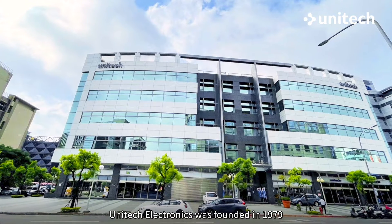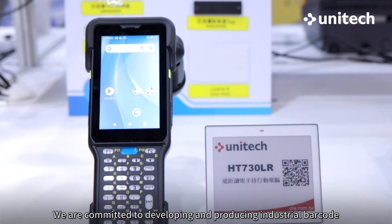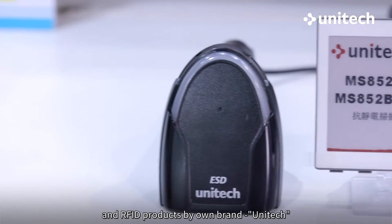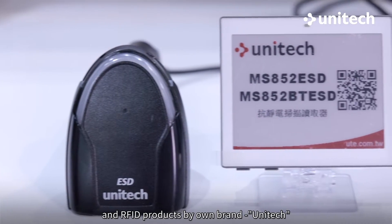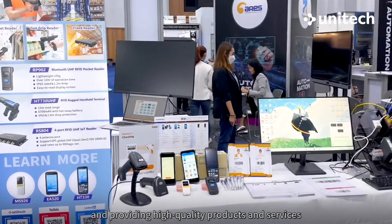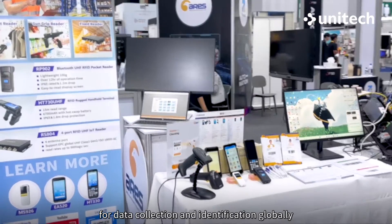Unitech Electronics was founded in 1979. We are committed to developing and producing industrial barcode and RFID products by our own brand Unitech, and providing high-quality products and services for data collection and identification globally.